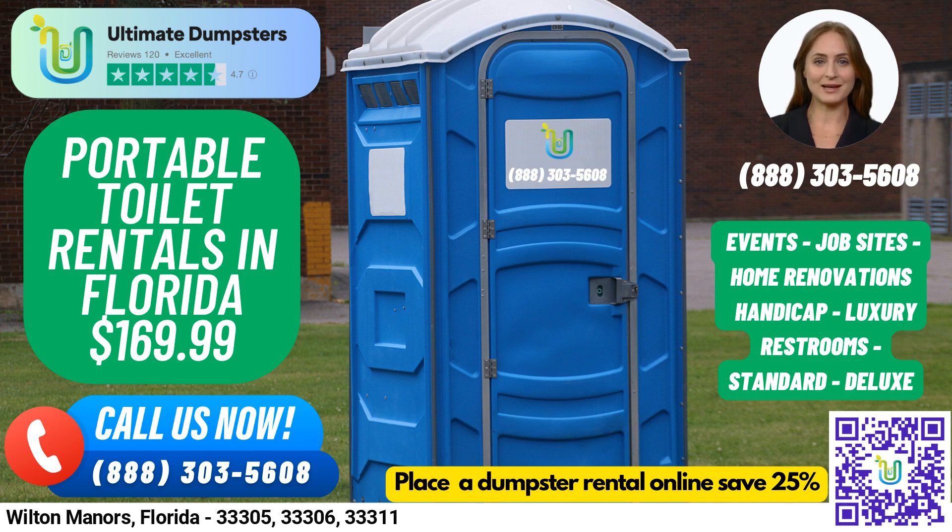Our nationwide coverage allows us to deliver to over 50,000 cities across 50 states and three countries, and we source dumpsters using the best and cheapest local providers. Our 4.5-star rated reputation speaks to our commitment to providing top-notch services. We offer roll-off dumpsters in all sizes from 10 yard to 40 yard, making us your one-stop shop for all your waste management needs.